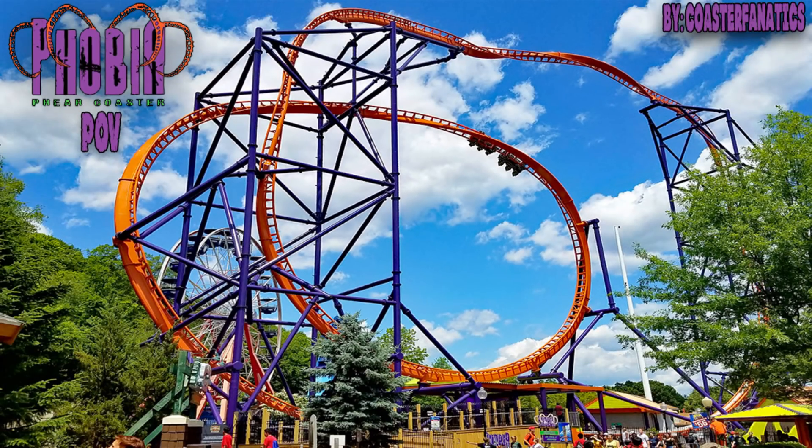Hey guys, what's up? I'm Patrick of Coaster Fanatics, and today I'm bringing you a POV and review of the Phobia Fear Coaster, the Premier Rides Skyrocket 2 at Lake Compounce. This coaster launches riders to a max height of 150 feet with a top speed of 62 miles per hour and one inversion, which is an inline twist. Believe it or not, this is one of my favorite roller coasters I got to ride in 2017.